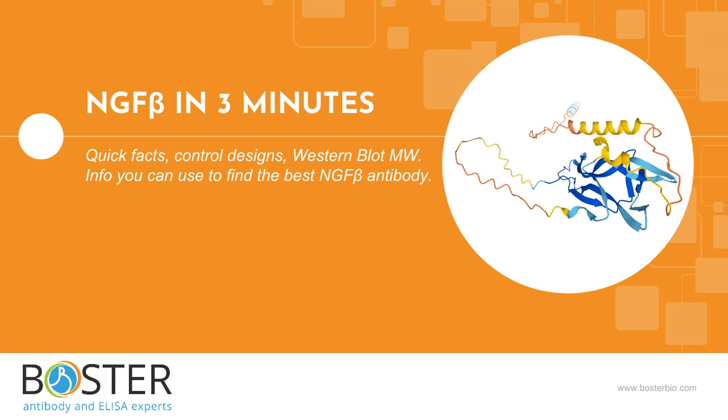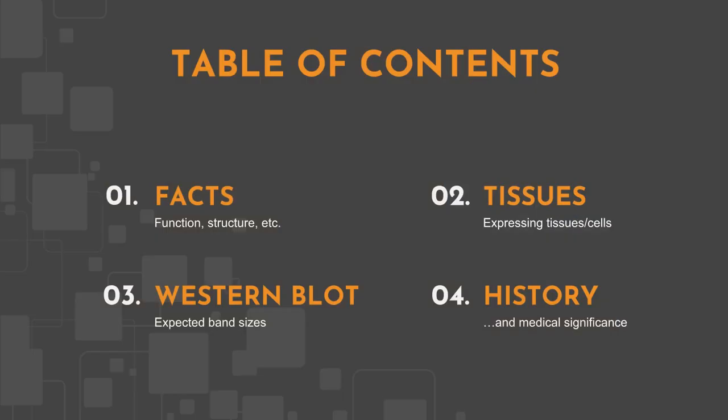Does your next experiment involve NGF-beta? This video is for scientists who want to run western blot, IHC, flow, or other immunoassays against NGF-beta. We will cover some basic facts, protein expression, and NGF-beta's expected behavior in western blot. All information in this video is based on public information and no proprietary experimental evidence was used.